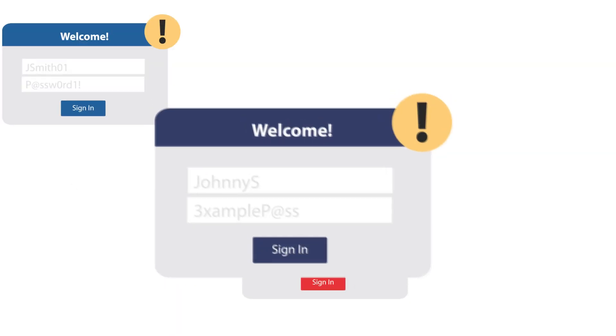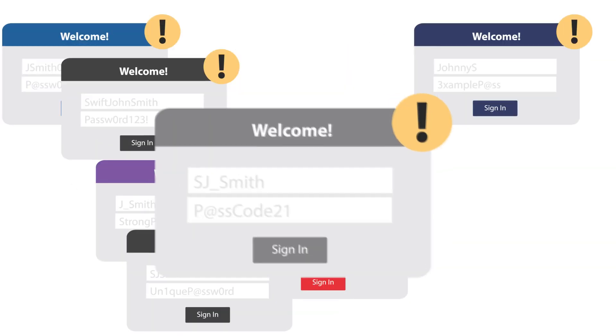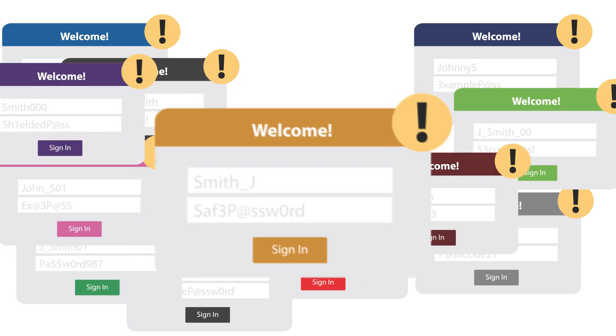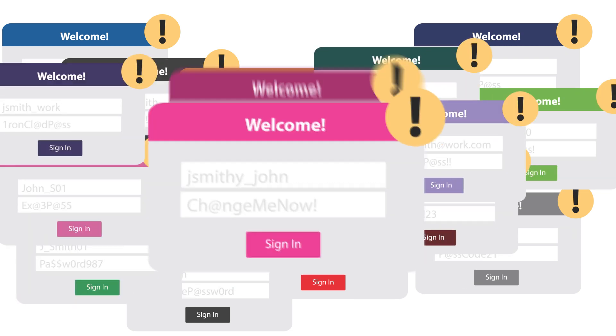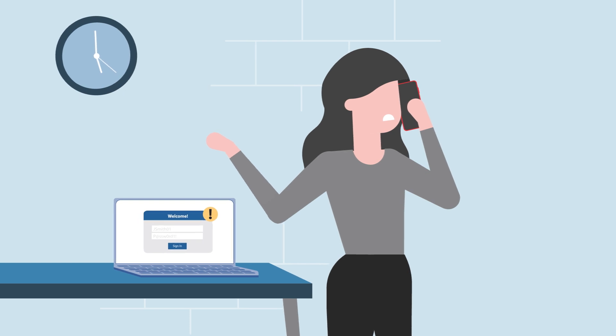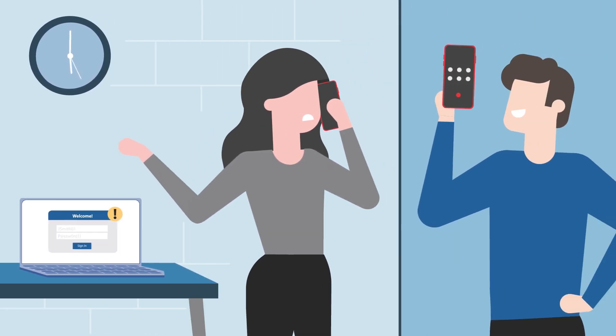Did you know that an average employee has as many as 27 passwords to remember if they want to access corporate applications and systems to do their job? Many of your customers are likely dealing with this. As a managed service provider offering identity security solutions, you have the power to ensure that users have strong authentication methods in place for secure access to applications and a productive experience.